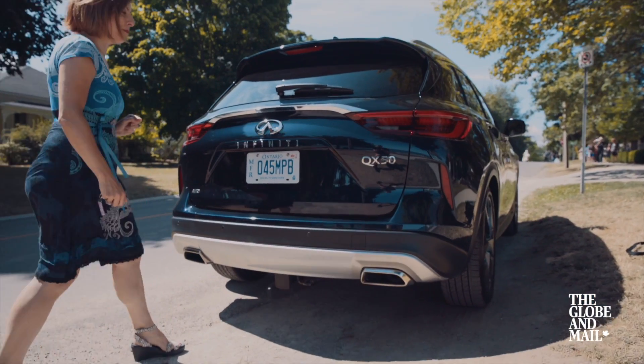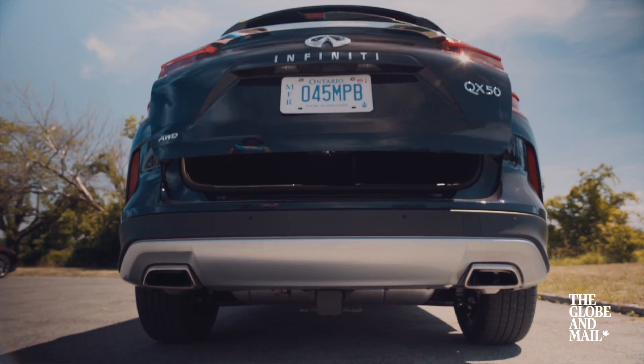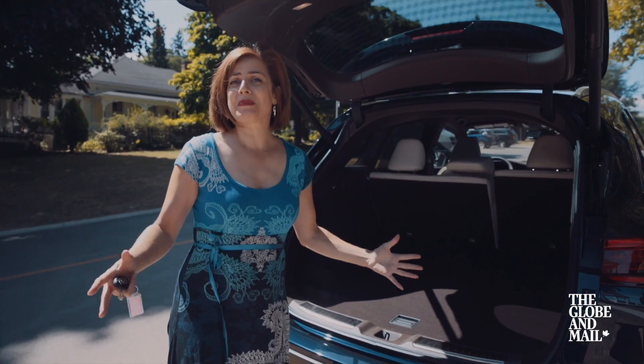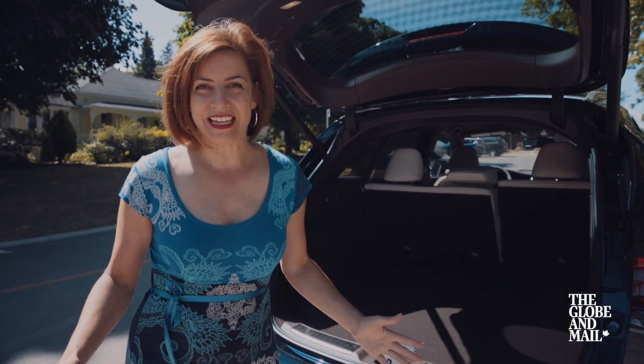Just kick under the bumper and the tailgate opens. There is lots of space here for golf bags, grocery bags, hockey bags for the kids — whatever you need.